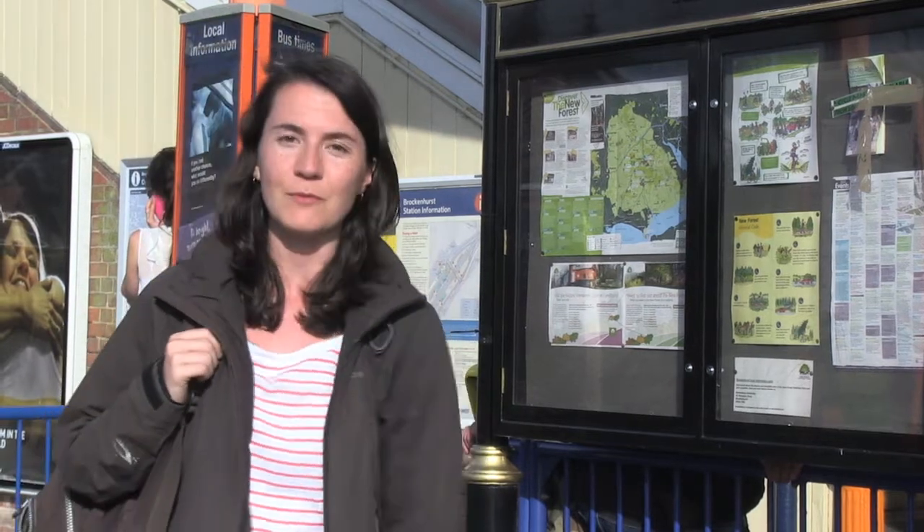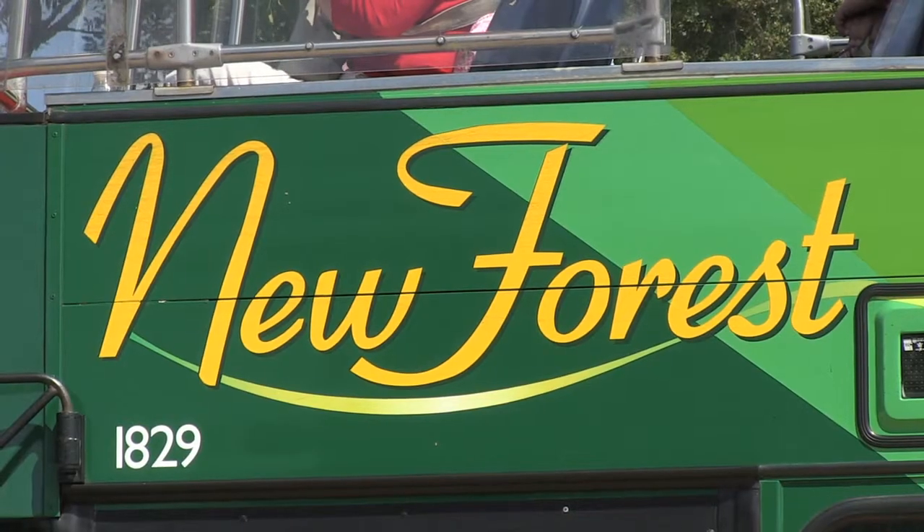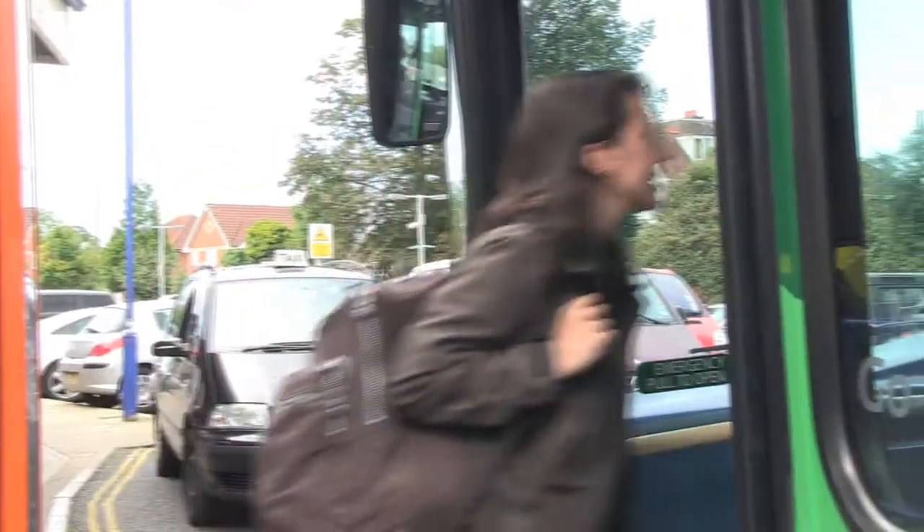If you want an easy way to get around and leave your car at home, then why not give the New Forest Tour a try. I'm going to hop on board and see what it's like. It runs an hourly service every day during the summer months, and just one ticket will allow you to hop on and off both routes.